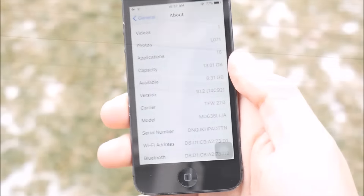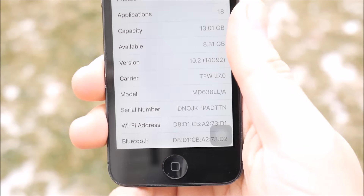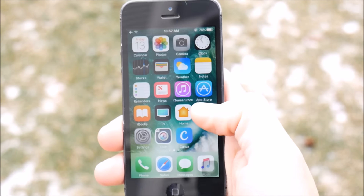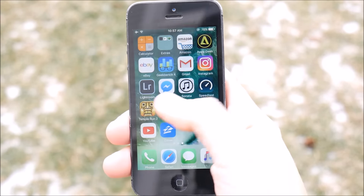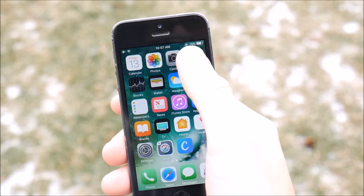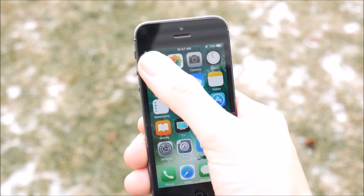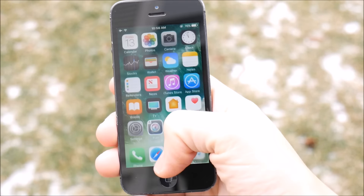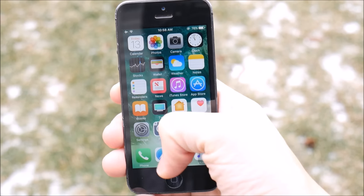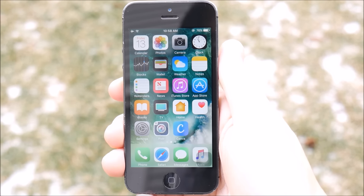Taking a closer look, you can see we are running the latest version of iOS — iOS 10.2 — which brings quicker animations, widgets to the side panel, control center, and a redesigned clock app, among other features. I did an iOS 10 review on the iPhone 5 which you can check out in the description.